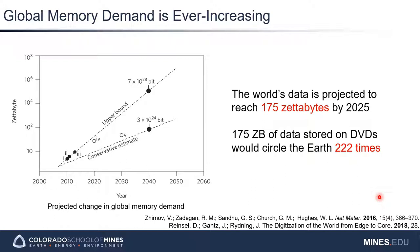If 175 zettabytes were stored on DVDs, those DVDs would wrap around the earth 222 times. While we have progressed far past DVDs, this is still too much data to store on any available physical media that we have today. We need to find some kind of alternative media to put data on, especially in the context of long-term archival storage.